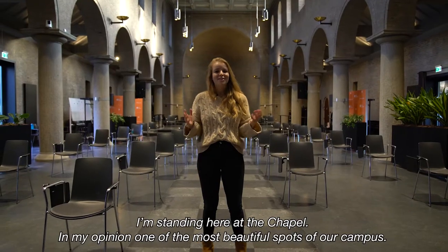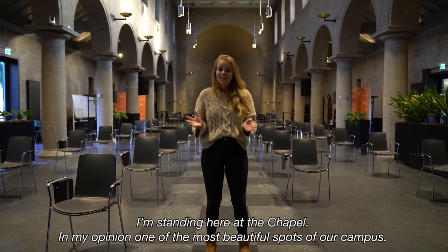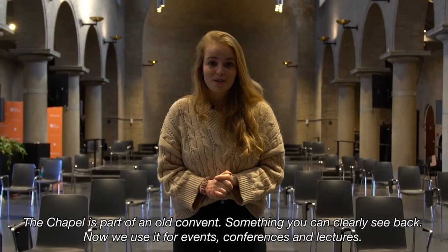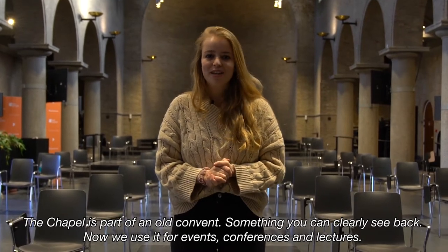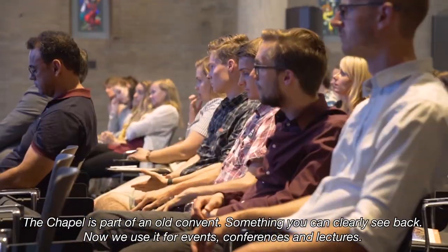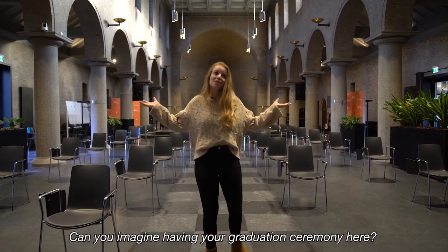I'm standing here at the chapel — in my opinion one of the most beautiful spots of our campus. The chapel is part of an old monastery, which you can clearly see. Now we use it for events, congresses and lectures. Can you imagine having your graduation here?